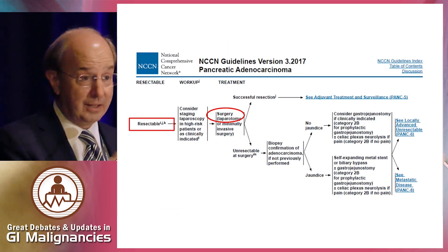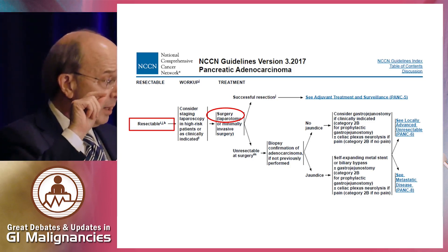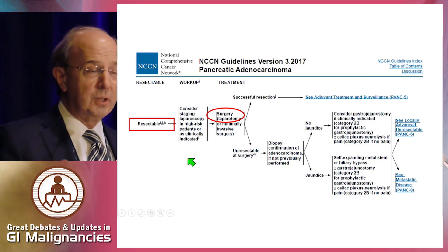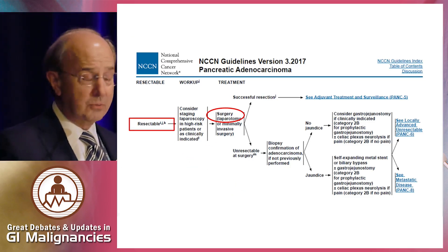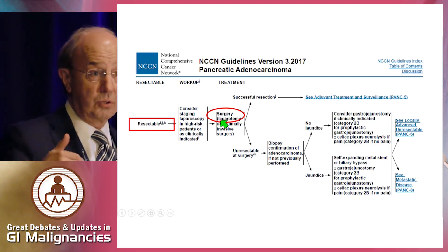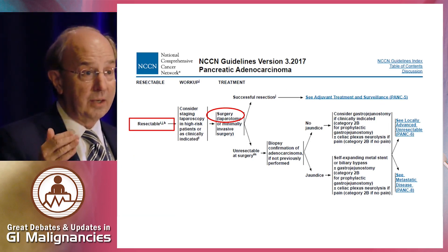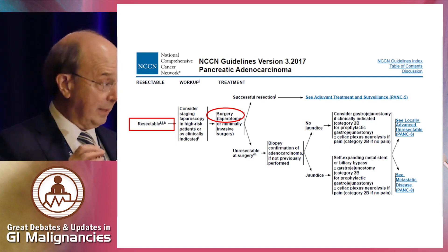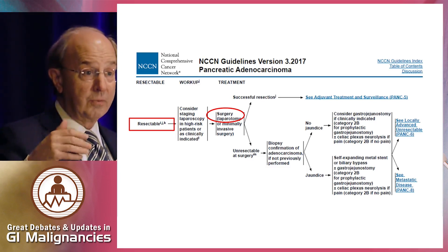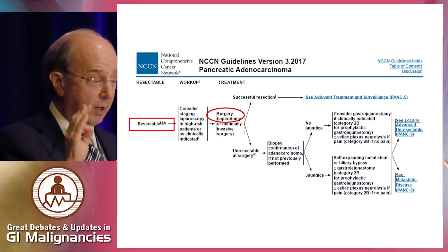Let's go to the NCCN guidelines first — a panel that Dr. Berlin is on and helped make these decisions. With resectable disease, the recommendation is surgery up front. So we're really debating neoadjuvant therapy in the borderline setting, not in the resectable setting. That said, more and more there are options to think about neoadjuvant therapy for resectable disease, but currently our guidelines are really focusing on the borderline.